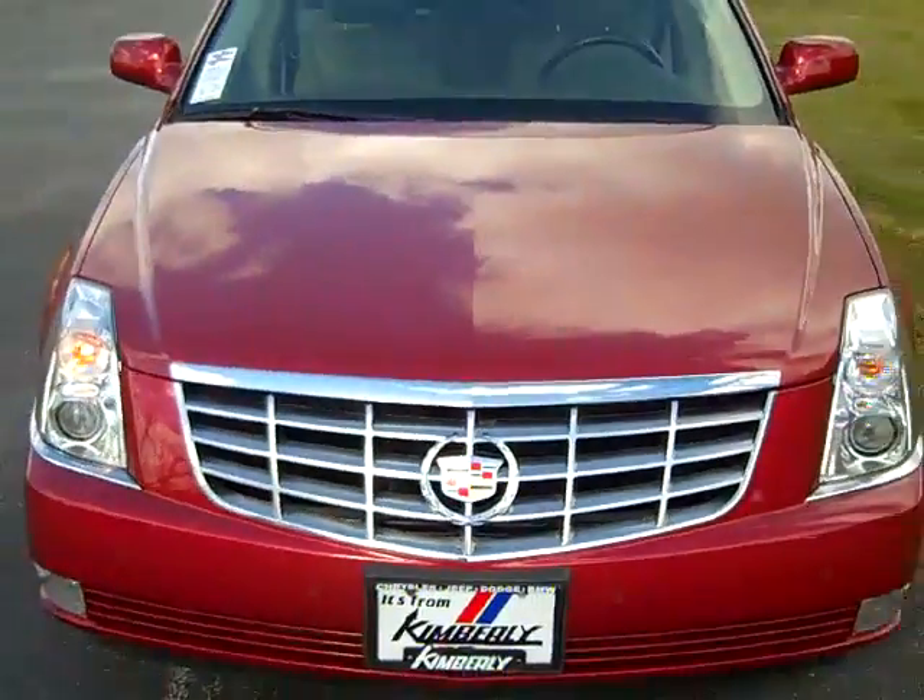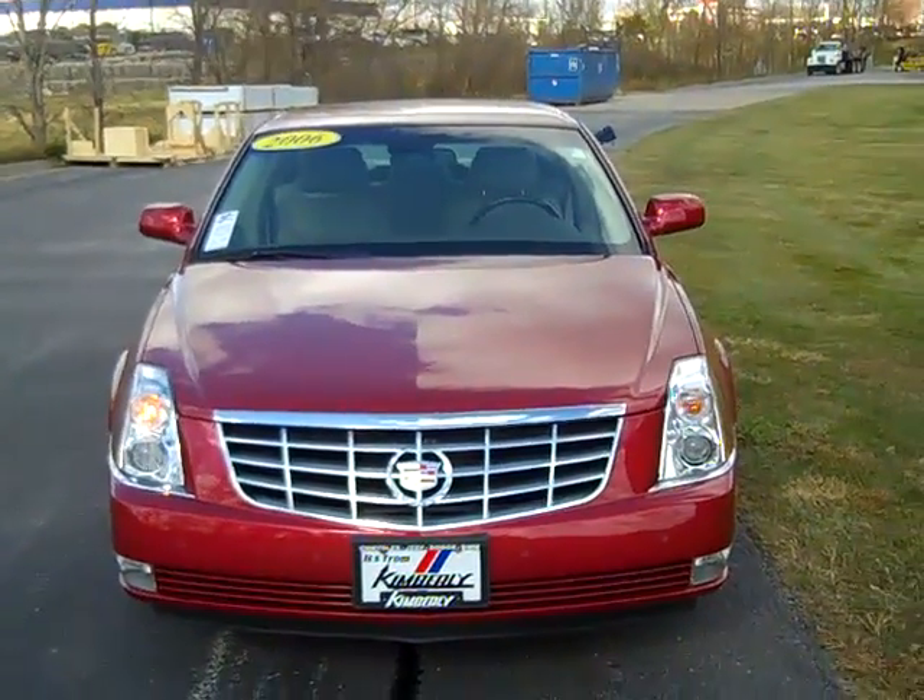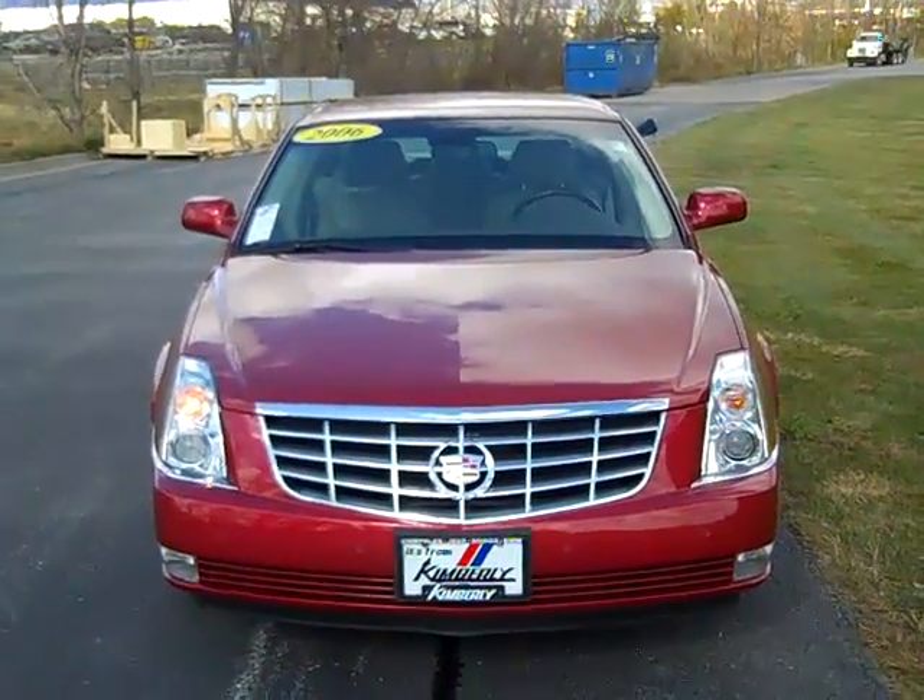The 2006 Cadillac DeVille Touring Sedan, or DTS.